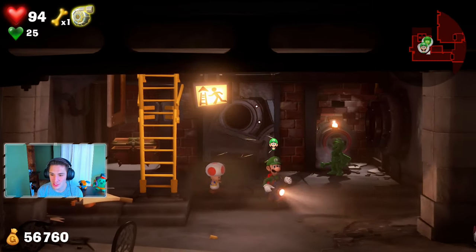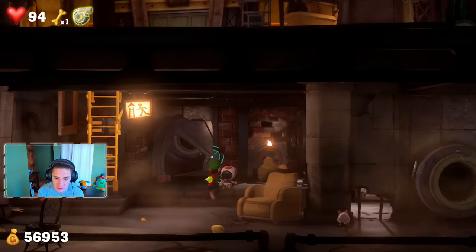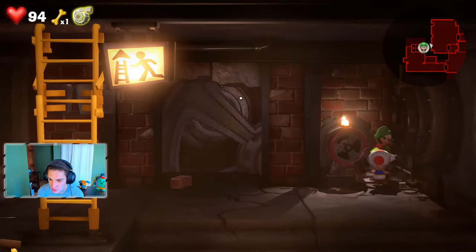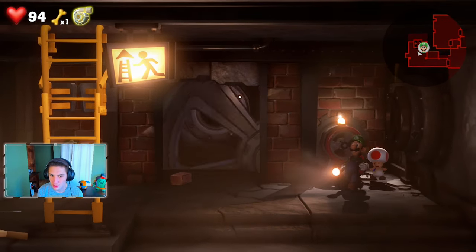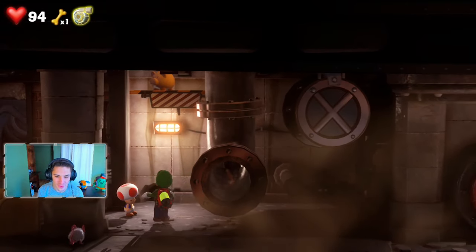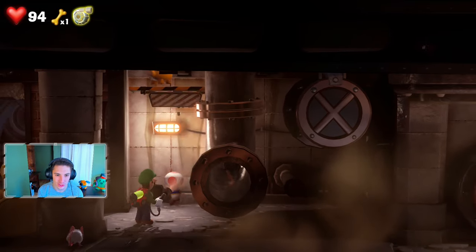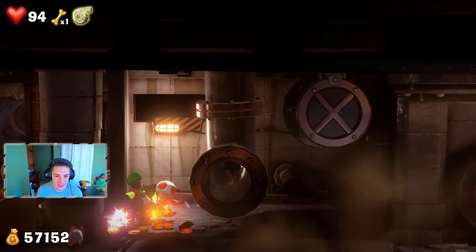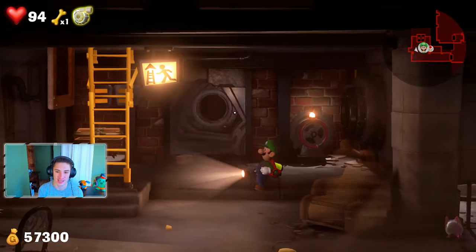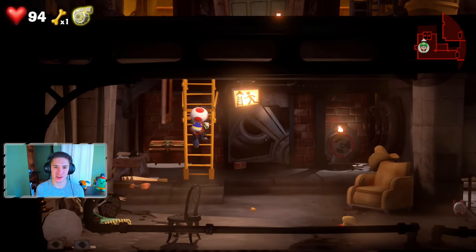Gooigi, you're done — good job. We spot a white marking on a brick and break it open but it leads to nothing. We find a piggy bank chilling back here, shoot Toad up to knock it down, more cash! We can finally climb up this ladder and make our way out of the Boiler Works — finally!